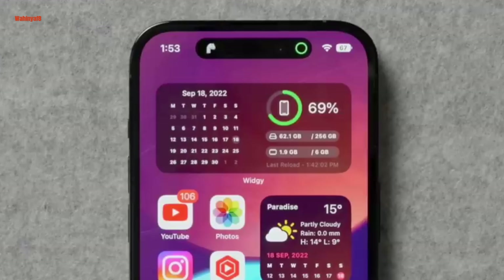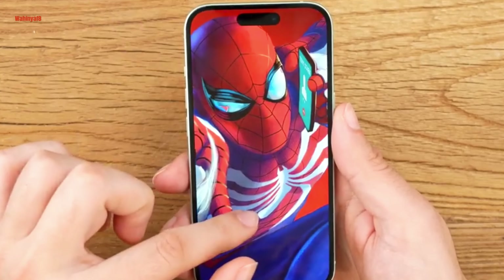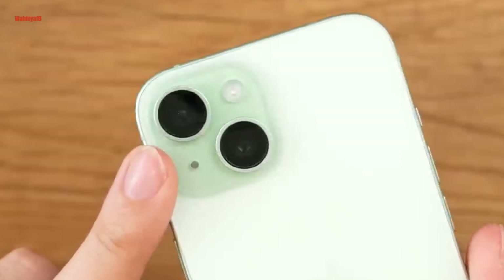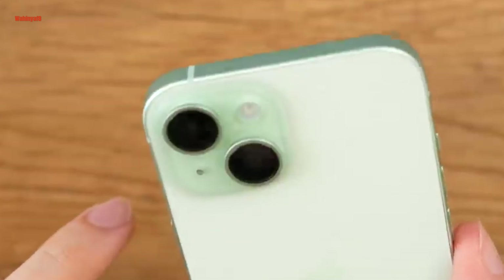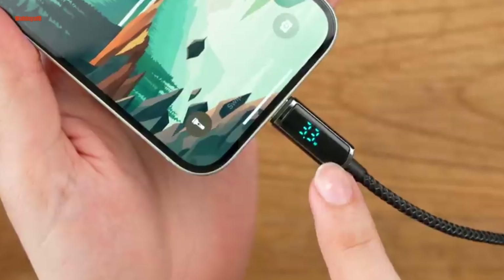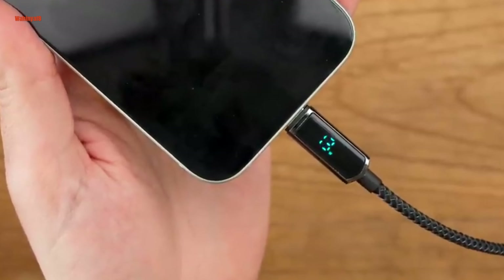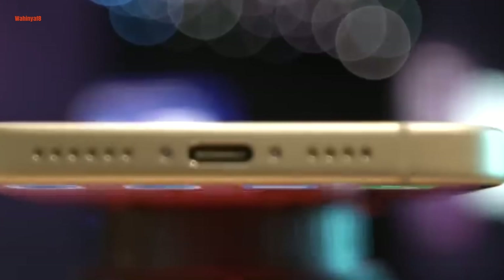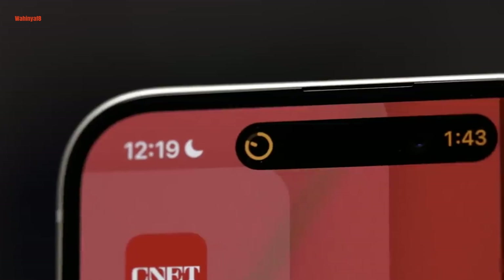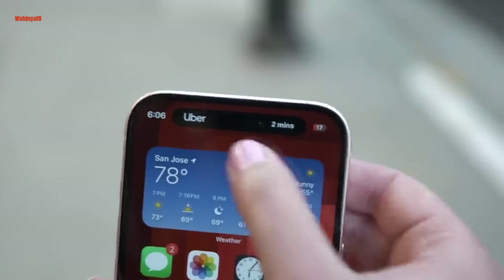The iPhone 15 bridges the gap with flagship models, featuring the Dynamic Island, premium materials, sleek design, and a robust A16 Bionic processor with a USB-C port. Its camera upgrade includes a 48MP sensor and enhanced portrait processing, making it a compelling choice without the feeling of missing out on flagship features. Share your thoughts in the comments, subscribe, and activate the notifications bell. Thank you for watching.